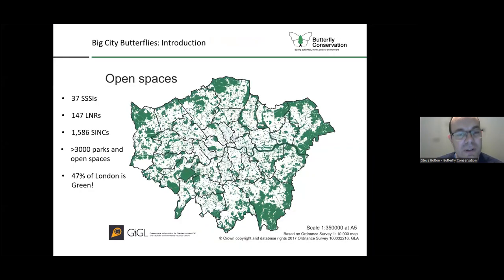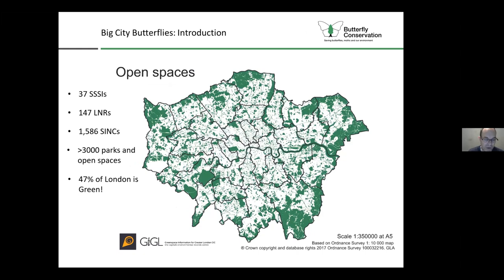Just to give you a bit of background - historically Butterfly Conservation tended to focus on rarer species in the countryside, but more recently we've been recognizing the value of urban green spaces both for habitat conservation and for engaging with a wider audience. As you can see, there are many green spaces and lots of fabulous opportunities for working across London on different nature reserves and parks. Nearly 50% of London is green, so lots of opportunities there.